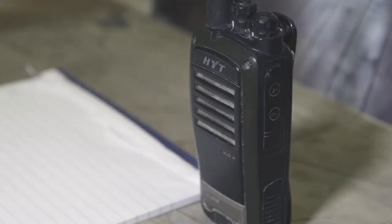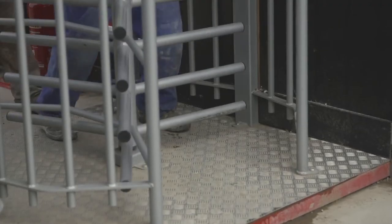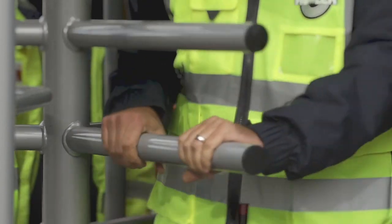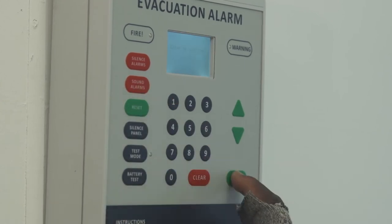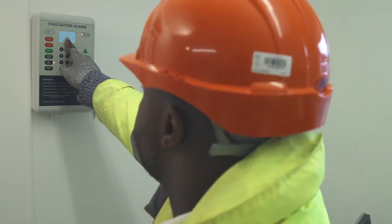Fire marshals are dispatched to the location to deal with the incident. Turnstiles are automatically released, and within minutes the roll call is being taken. This all sounds pretty simple, and it's meant to be. The whole Go-Link Fire Warning System has been designed around the basic premise that simplicity is the key.